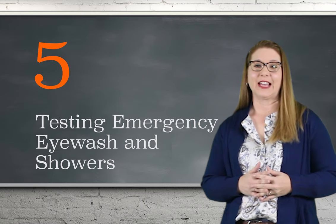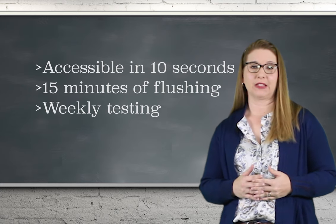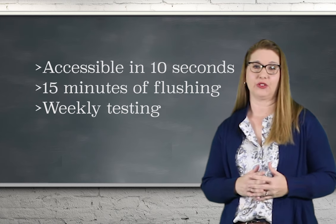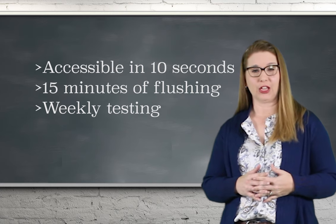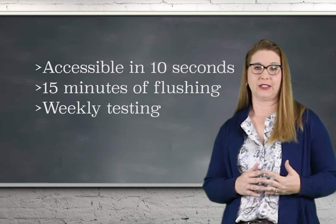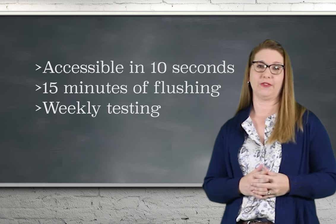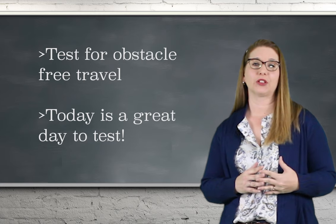Five: testing emergency eyewash and showers. ANSI states emergency stations must be accessible within 10 seconds, or roughly 55 feet, of hazardous areas. Units must also provide 15 minutes of continuous flushing. Plumbed units are to be tested weekly — yes, weekly — for activation, water flow, and duration of activation.